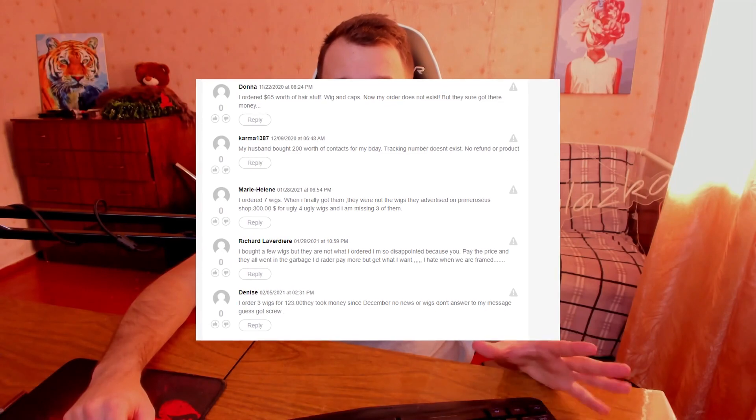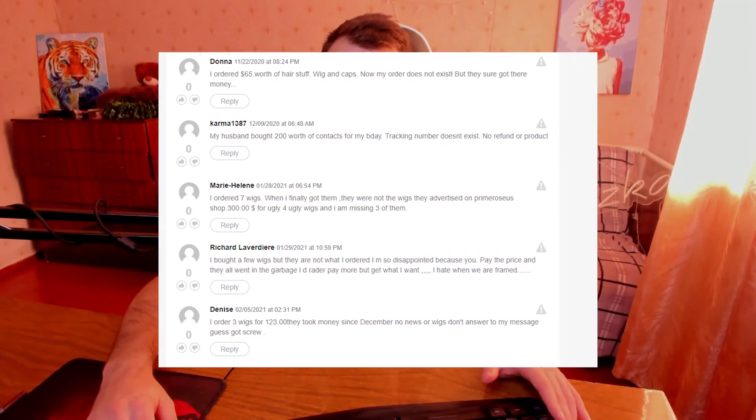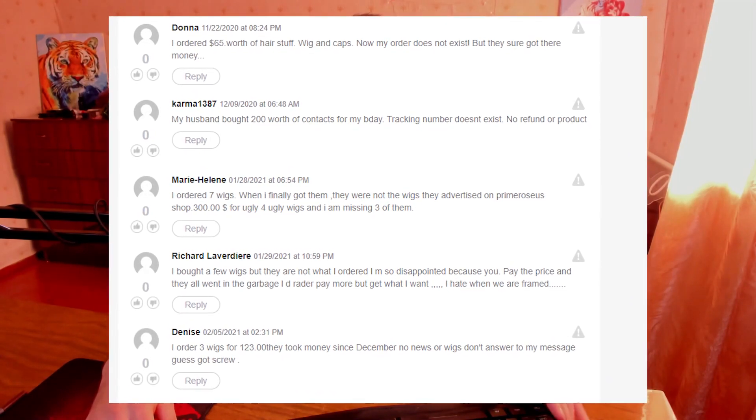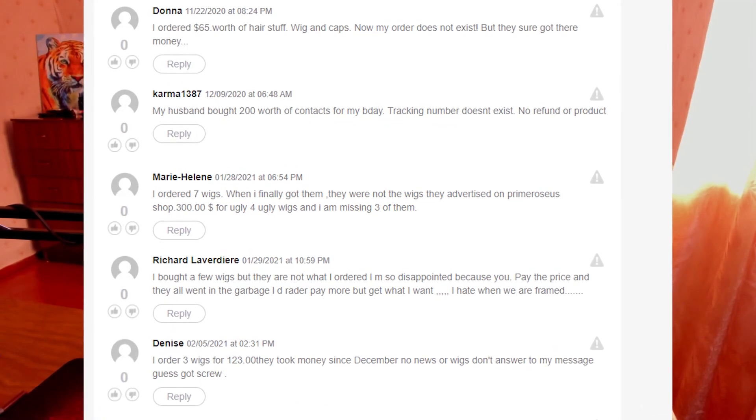So I decided to check reviews of this website giantbtech.com, and I found lots and lots of negative reviews in which people say that they got the wrong products, they were struggling with refunds, or they never got their products.